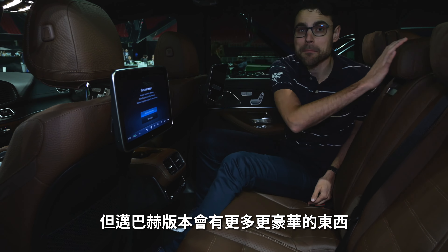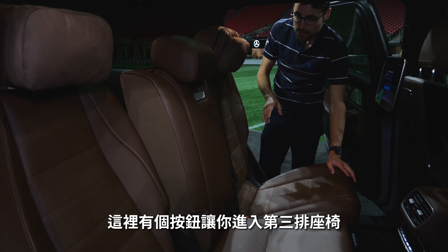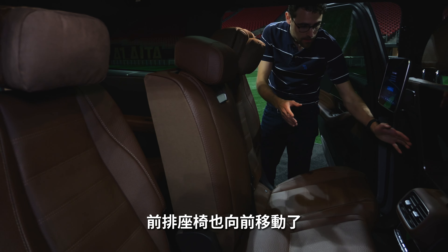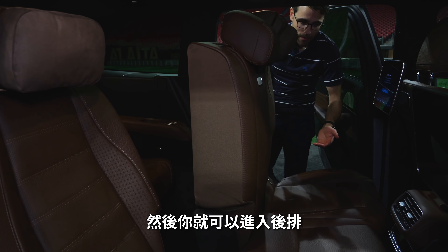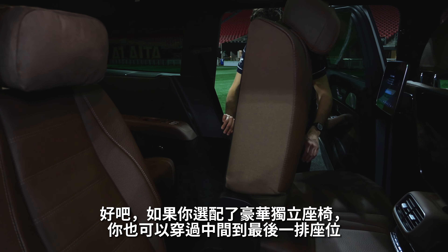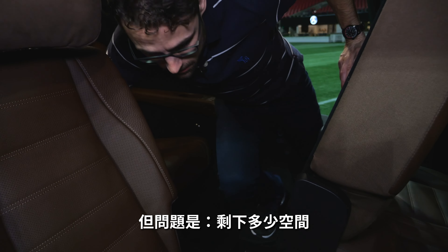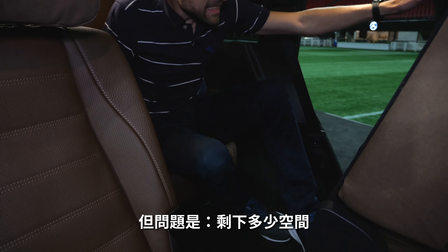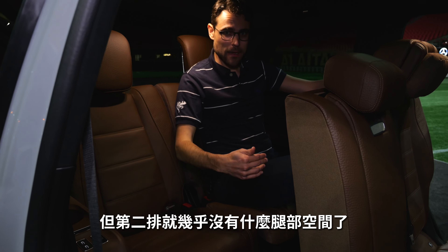The Maybach version's even more luxurious rear will be shown soon. To access the third seating row, there's a button right here — the whole thing folds, the front seats move forward as well, and this one goes up. Then you can crouch to the rear. If you have the captain seat setup you can also go through the middle to the last seating row. The question is always how much space is left — this way I could still sit in the third row, but then in the second row there's hardly any legroom left.